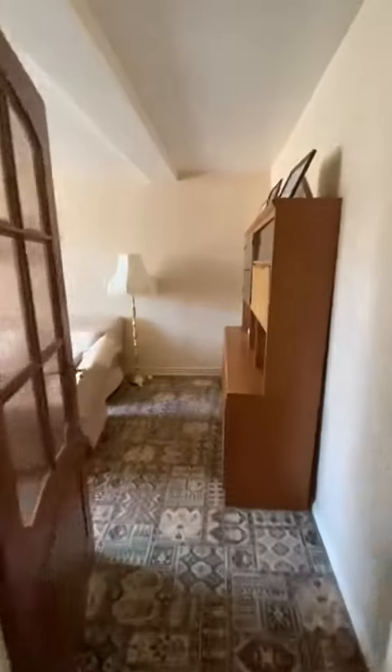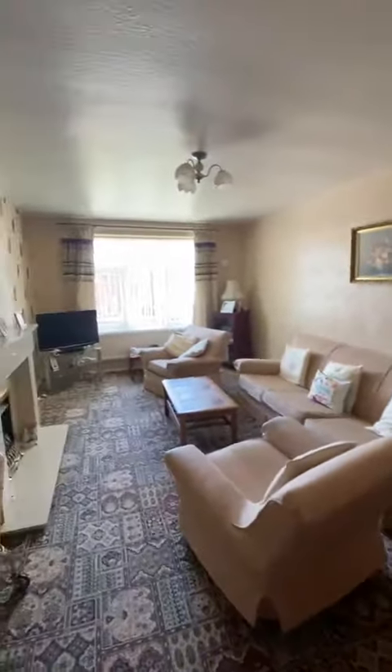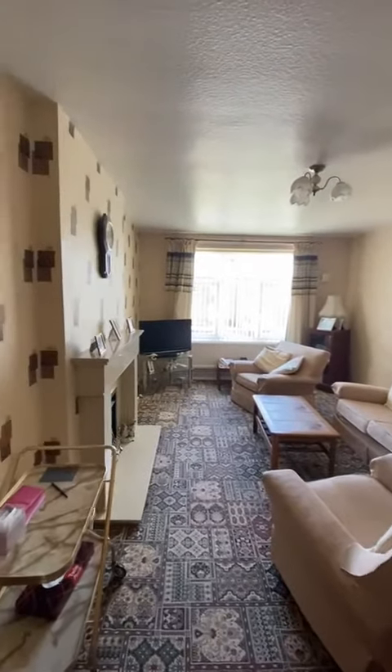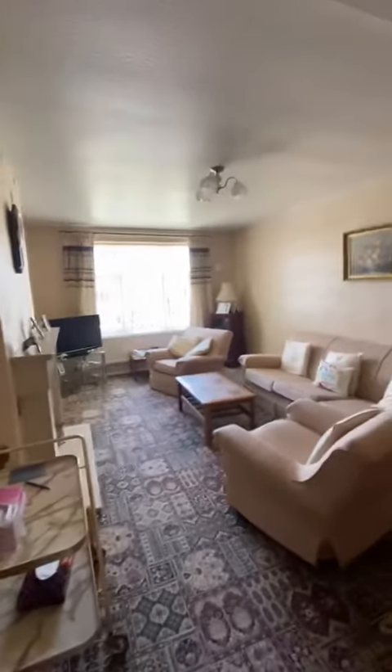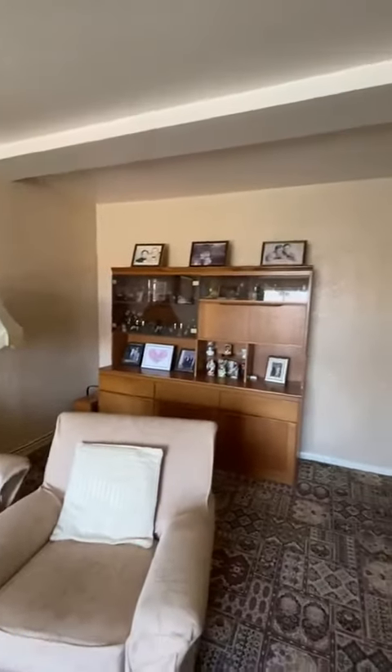Up next is the lounge. Great size in here. Gas fire, double glazed window overlooking the front of the property, and then we've got a space for a storage unit as well, just there.